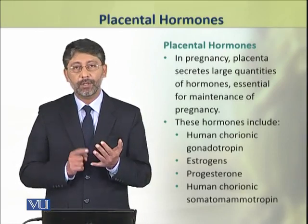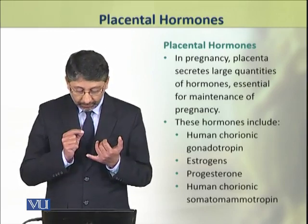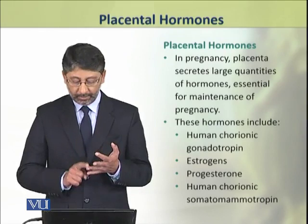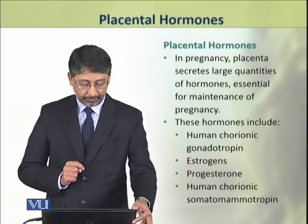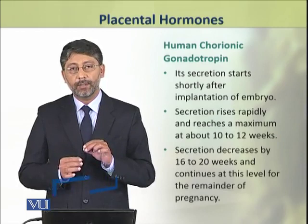These hormones include 4 types: human chorionic gonadotropin, estrogen, progesterone, and human chorionic somatomammotropin. We shall discuss all these in detail.